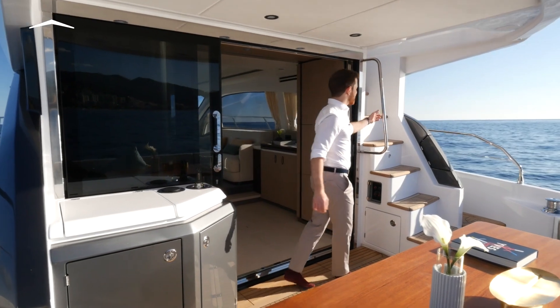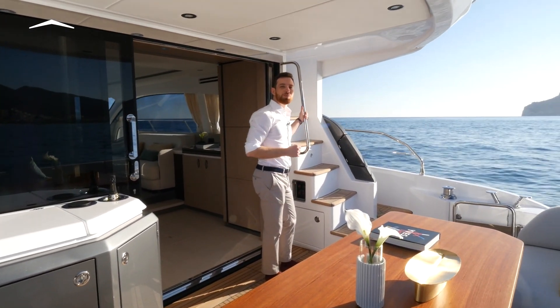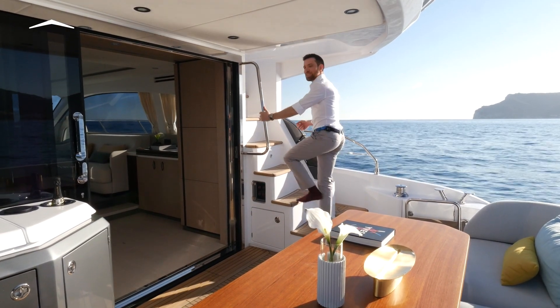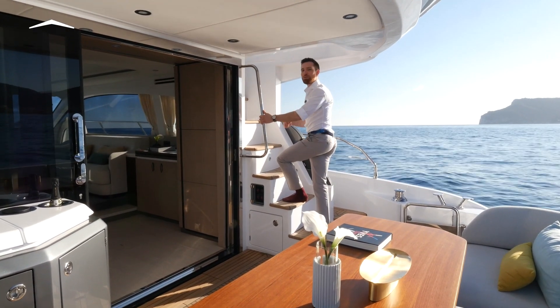Our access to the flybridge comes directly up from the transom stairway. And with wide, easy-to-climb steps, it's a hint at the well-appointed deck we'll find above.